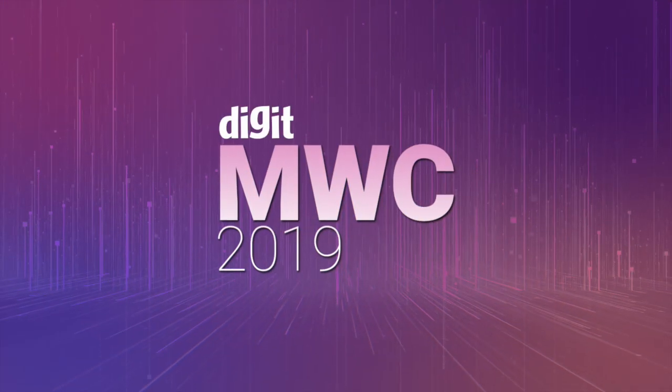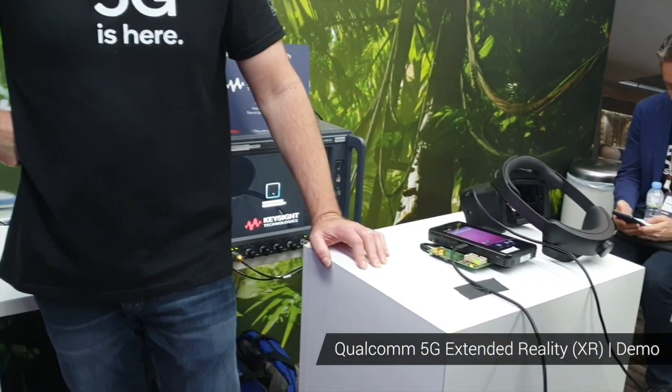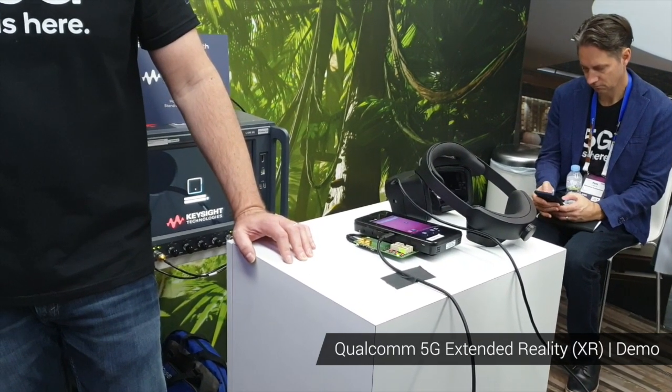The idea here is that we're going to leverage 5G — high bandwidth, low latency, and reliable link — to enable a very high-end XR or AR experience where the graphical computation and rendering is actually split between what can be done on device as well as at the edge of the network.